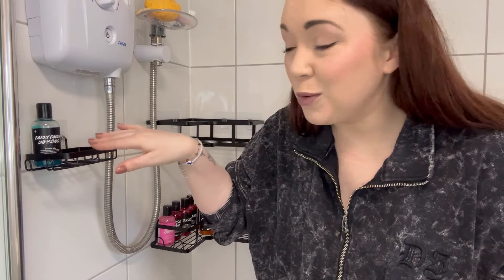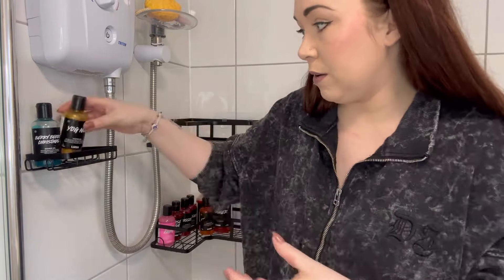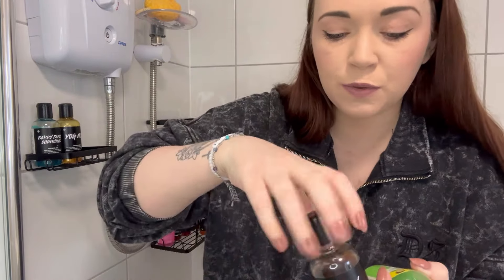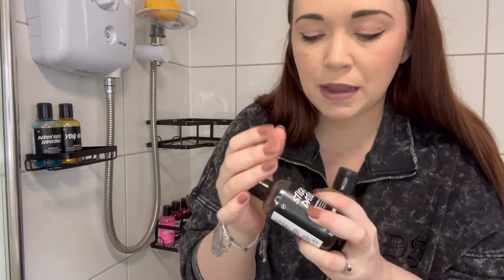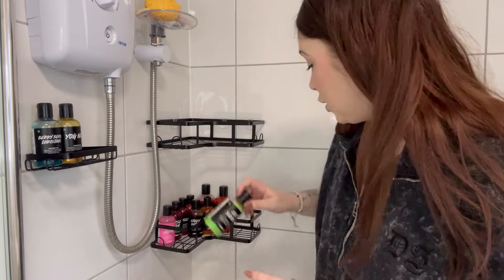This can be Barry's section — I can give him his own little Lush bit so he doesn't need to use mine. Yog Nog — I'm not a massive fan of that one either, so Barry, there you go. It's a very nice scent but it's got a weird undertone. Then we've got Sticky Dates — phenomenal, obsessed with this. I think they might be coming out with a Sticky Dates scrub for Mother's Day or Easter, and I am so getting that.